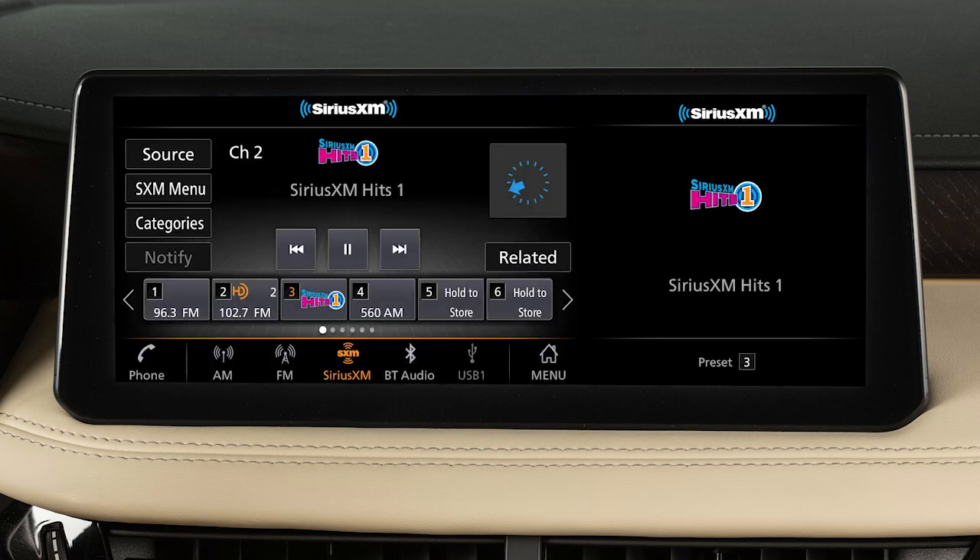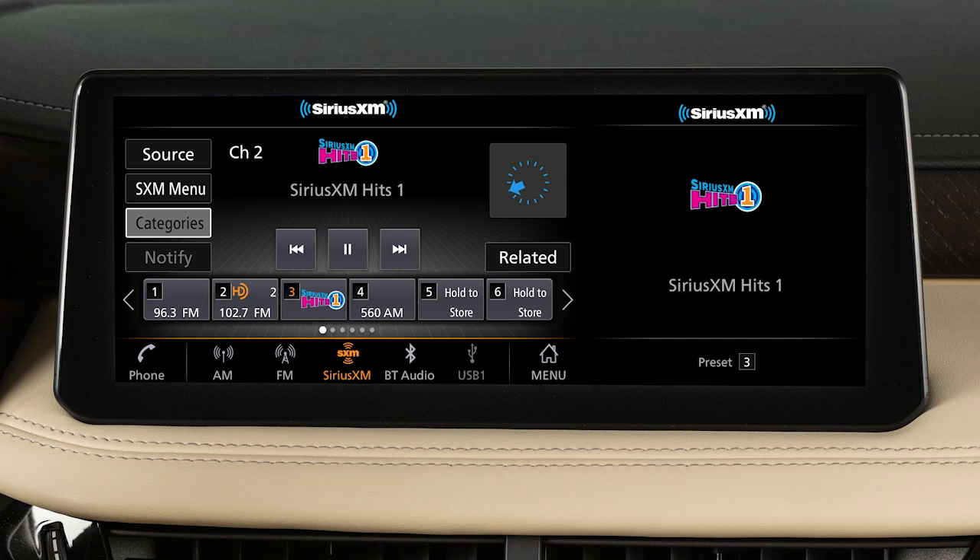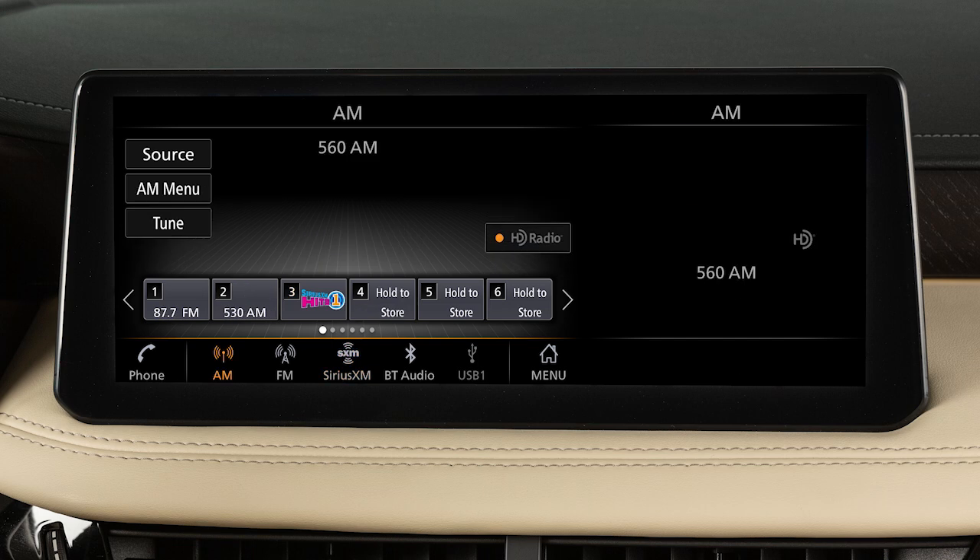In Sirius XM radio mode, there are touchscreen keys for choosing channels and categories. You can set up to 36 presets. To set the current station or channel as a preset, touch and hold one of the preset keys.